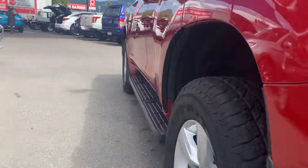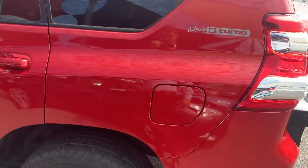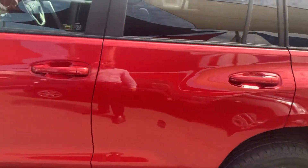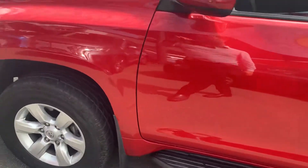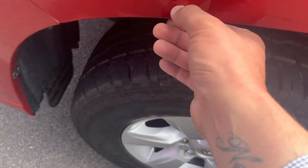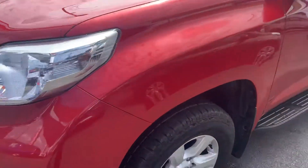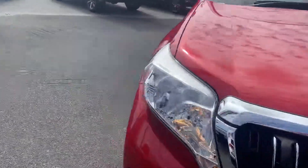No visible dents down any of those doors, no ripples in the paintwork. There is a slight scratch mark just here — I'm happy to get a buff on these. Obviously once this is detailed, most of these little light scratch marks should just come straight out, but if they don't, I'm happy to get a buff on there for you.